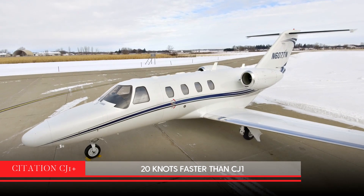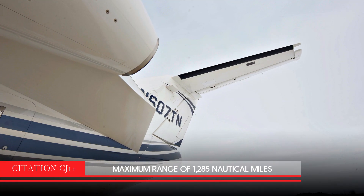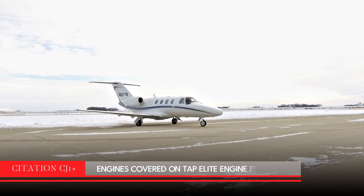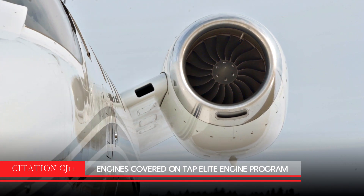The CJ1 Plus travels more than 20 knots faster than the predecessor and has a maximum range of 1,285 nautical miles. This 2007 Citation CJ1 Plus has engines covered on the TAP Elite Engine Program.